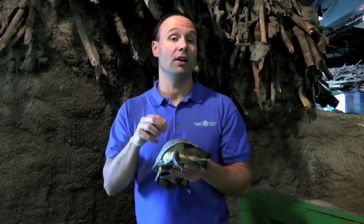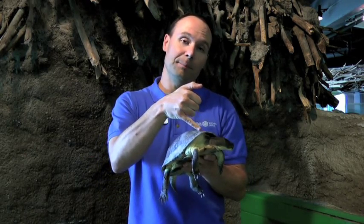The shell is part of the turtle's body — they can't get out of their shell. In fact, if you were to look inside their shell, you would actually see the backbone fused with their shell. The shell is actually part of their skeleton. So, just like us, we can't get out of our skeleton — they can't get out of their shell.